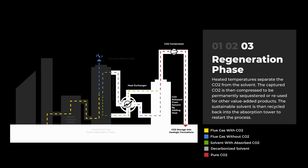Step 3 is the regeneration phase, where the solvent, now loaded with captured CO2, is heated at temperatures that separate the CO2 from the solvent liquid. Captured CO2 can then be compressed and transported to be safely and permanently sequestered or reused for other value-added products. The sustainable solvent is then returned to the absorption tower to start the cycle all over again.